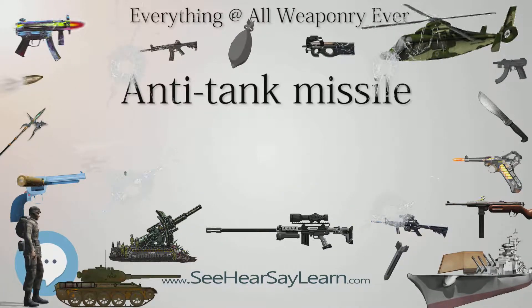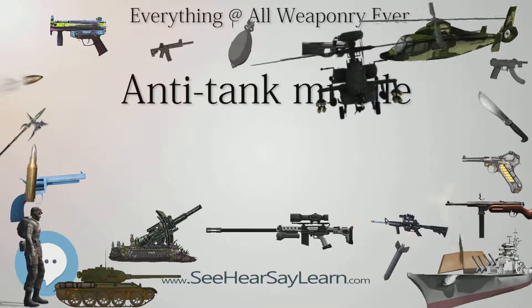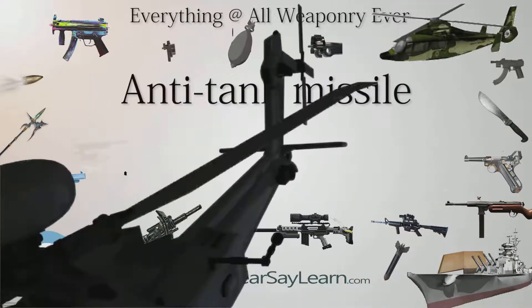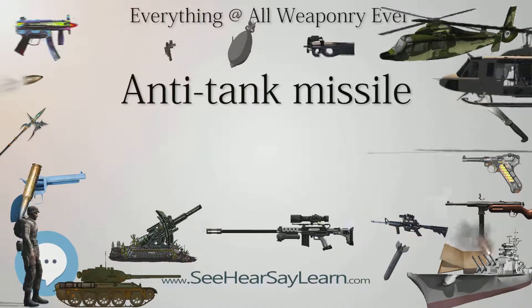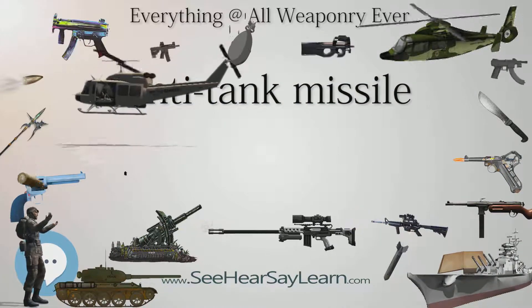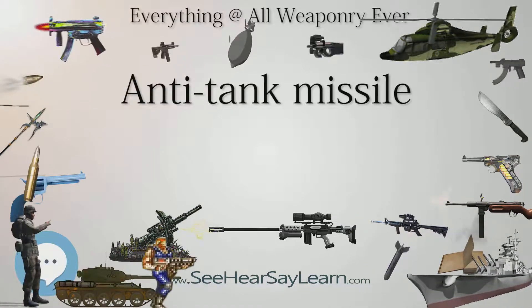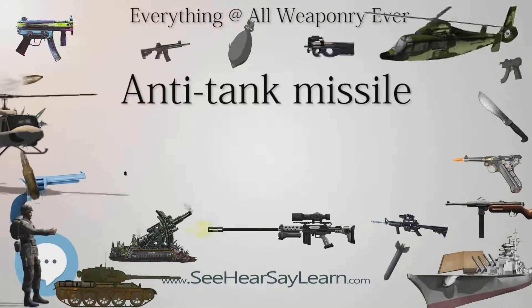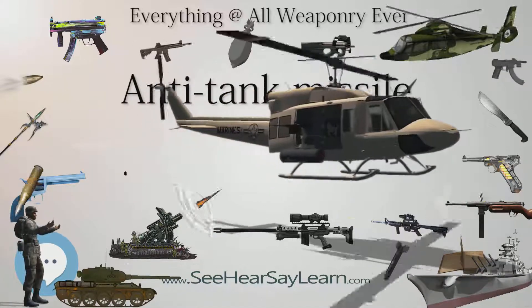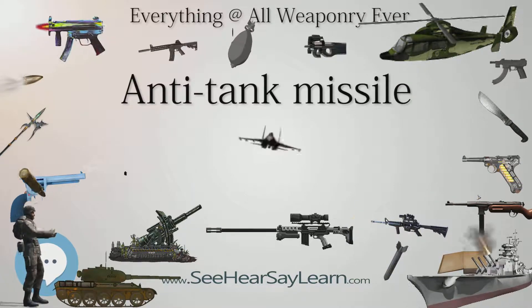Traditionally, before fire-and-forget ATGMs were used, the most effective countermeasure was to open fire at the location where the missile was fired from, to either kill the operator or force him to take cover, thus sending the missile off course. Smoke screens can also be deployed from the MBT's smoke discharger and used to obscure an ATGM operator's line of sight. While fire-and-forget missiles have definitive advantages in terms of guidance and operator safety, and include abilities such as top-attack mode, older missiles continue in use both in the frontline armies of less developed countries and in reserve service the world over, due to their lower cost or existing stockpiles of less advanced weapons.